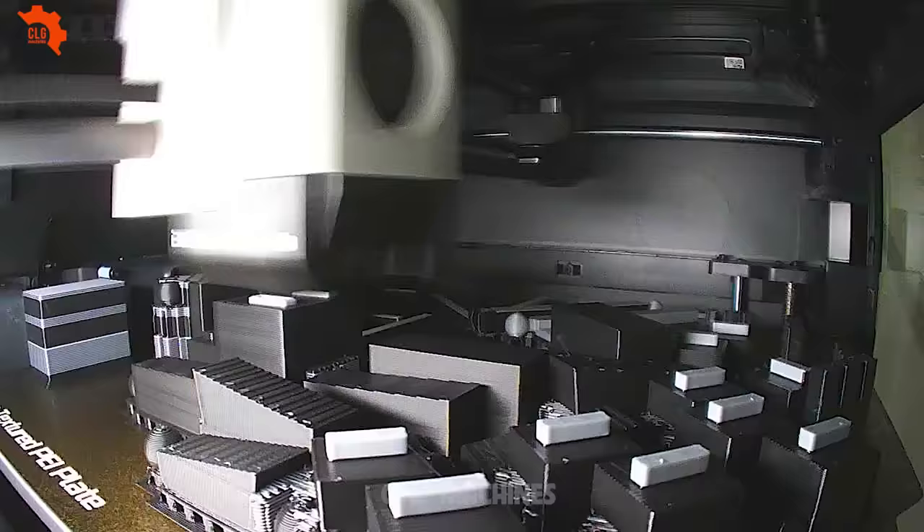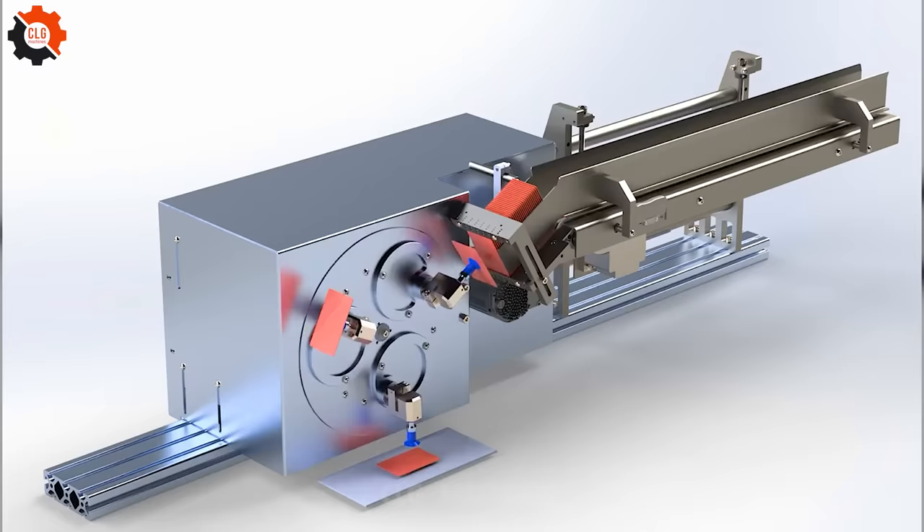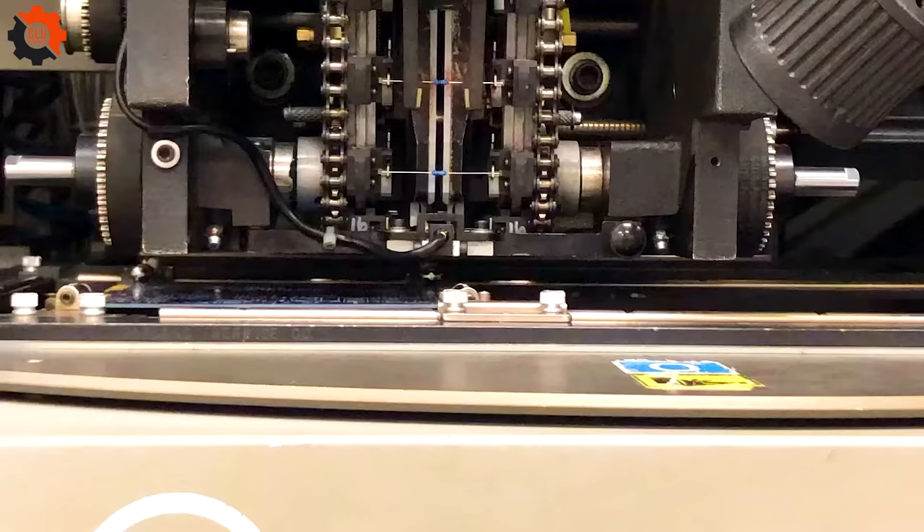Holy guacamole, Batman! This doohickey is the real deal — amazing machines! This watchamacallit is spinning gold like Rumpelstiltskin. They work perfectly without any errors.